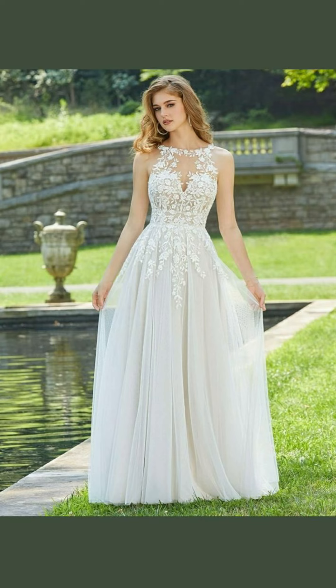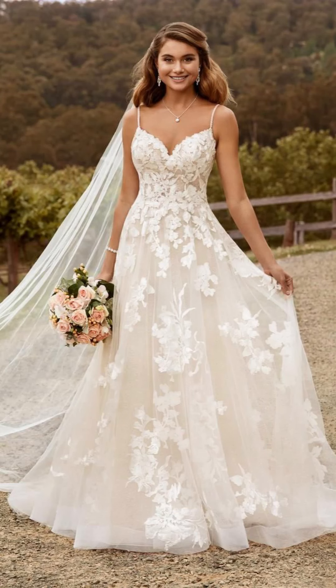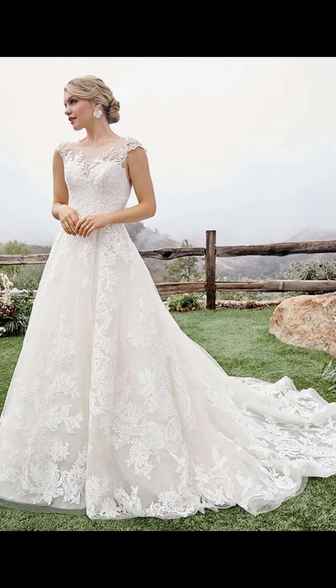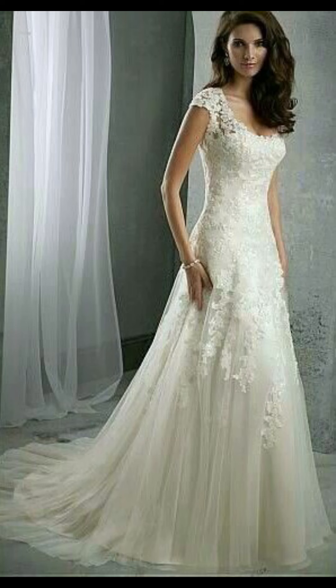Your wedding day is one of the most important days of your life, and feeling confident and beautiful in your dress is crucial. There are so many styles and designs to choose from and it can be overwhelming, but fear not, as I have curated a variety of options to cater to every bride's taste and style preferences.